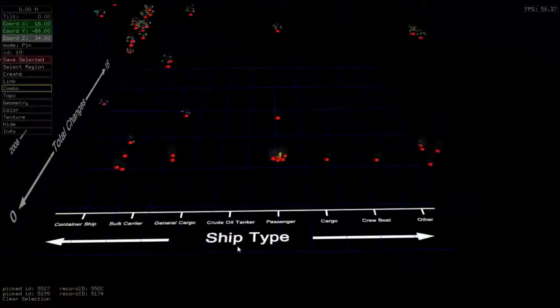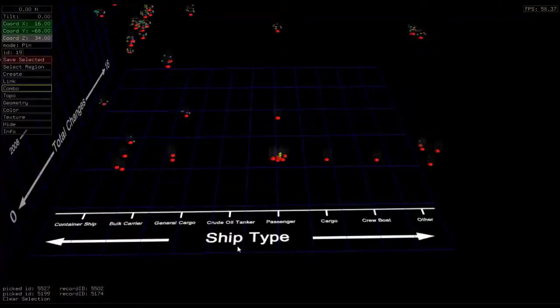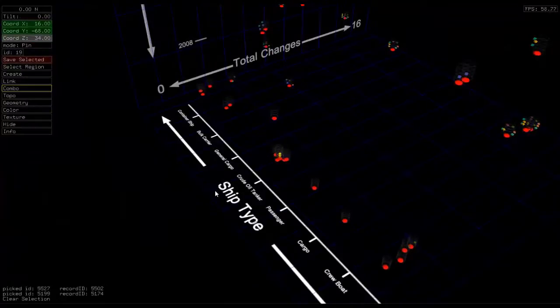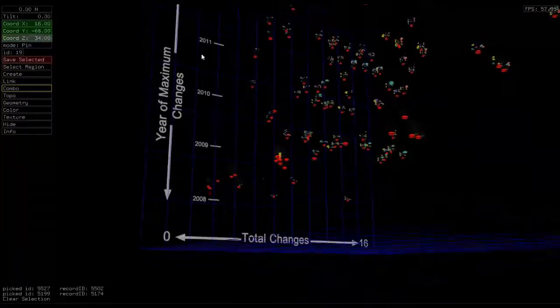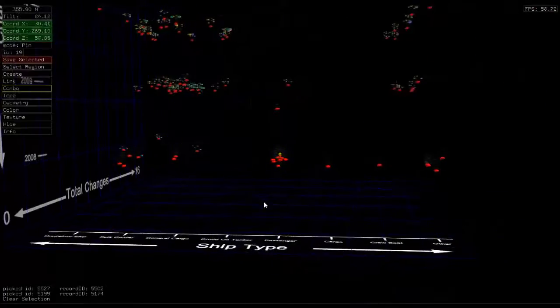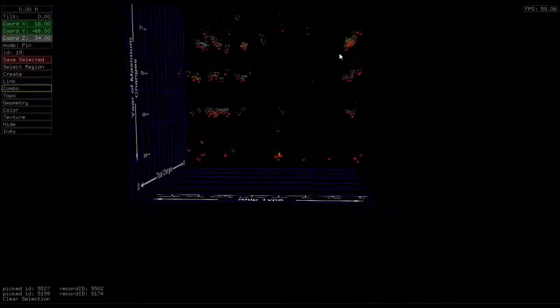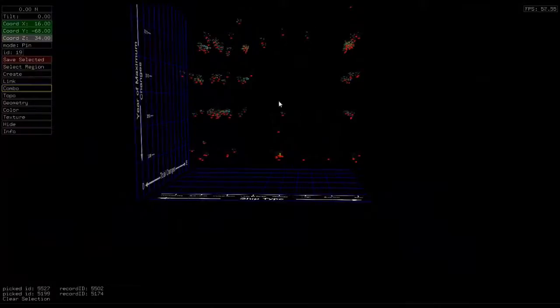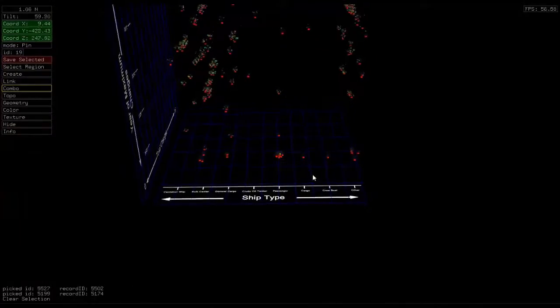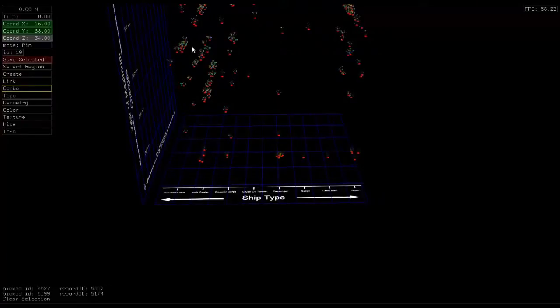In this animation, you can see a selection of the Treasury Department-listed ships laid out in a grid, with the x-axis representing the type of ship, y showing the total number of changes, and z showing the year in which the ship had the most change events. Analysts can easily glean from the graph that passenger ships and crew boats on the right side of the graph did not often attempt to hide their identities, whereas container or cargo-type ships on the left side did so frequently.